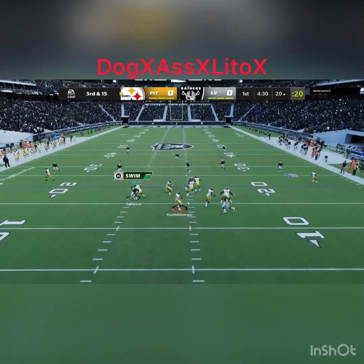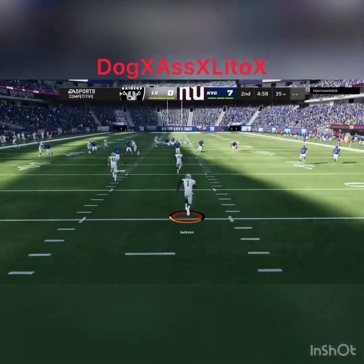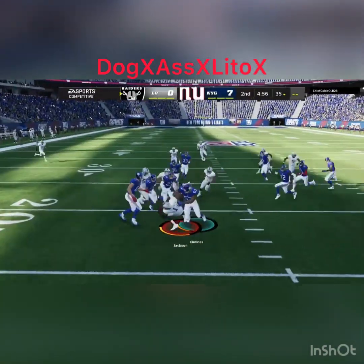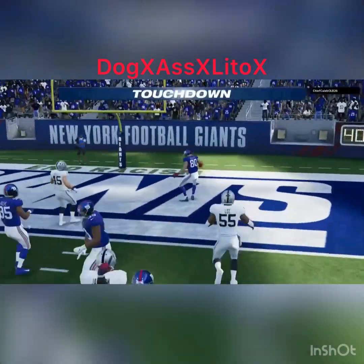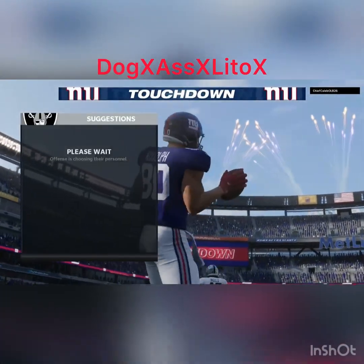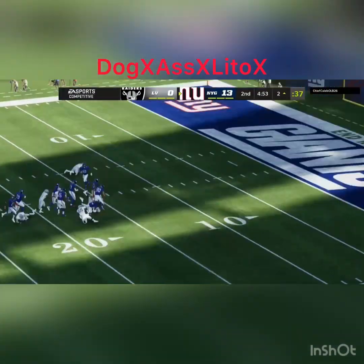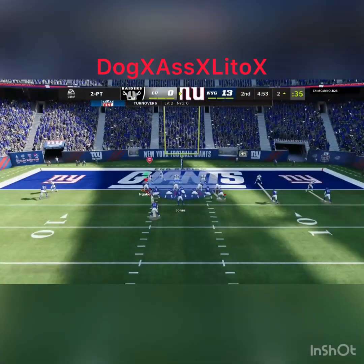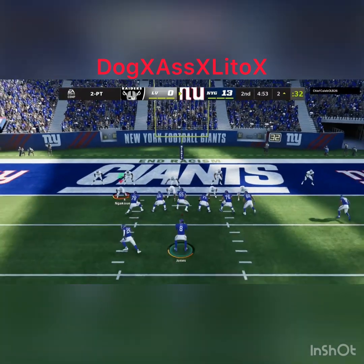Now on third and long, they'll look to throw. From deep in the end zone, he's going to bring this out — and deep in his own territory, he coughs up the football. The Giants have it, it's picked up, and he will score. Touchdown Giants! Kyle Rudolph — excellent work there to get in on the touchdown run. The Giants are able to strike quickly to add on to their lead.